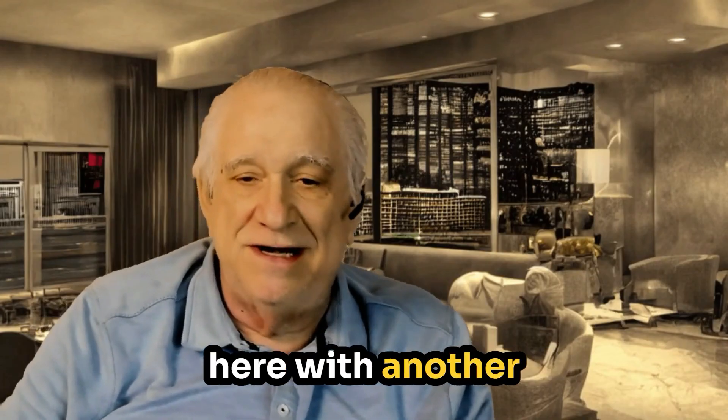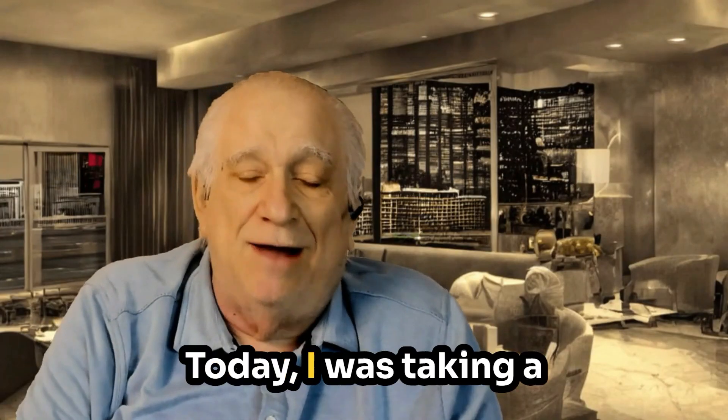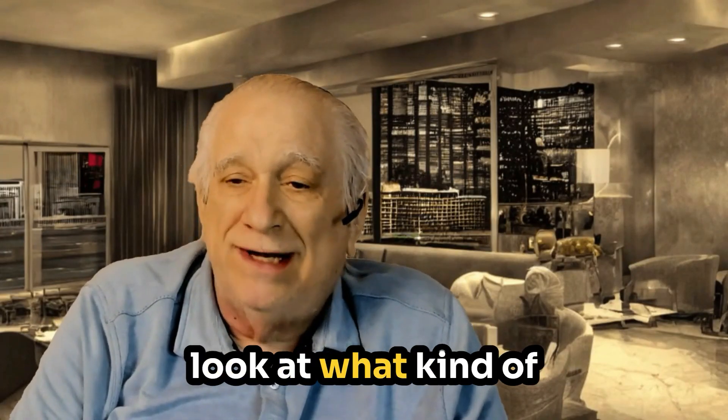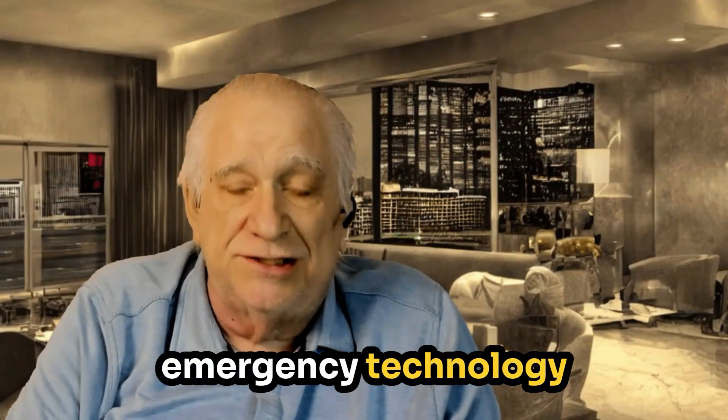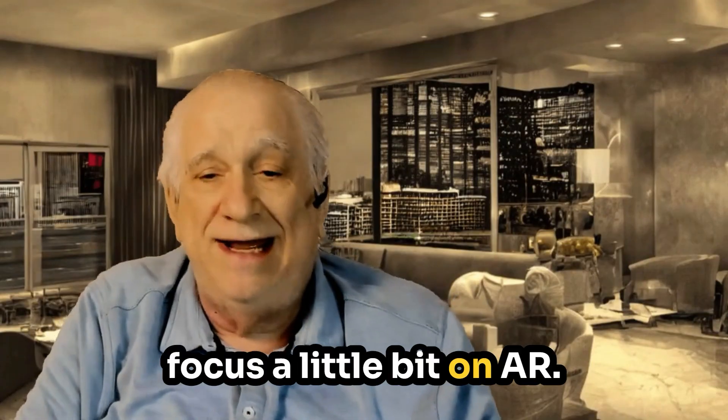Hi, it's Warren Whitlock here with another Emerging Technologies episode. Today I was taking a look at what kind of emerging technology can really make a difference to you, and I decided to focus a little bit on AR.